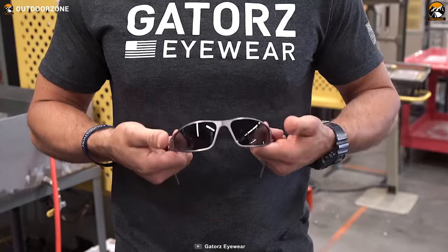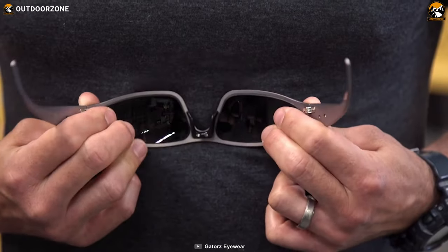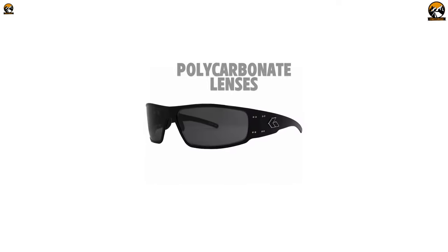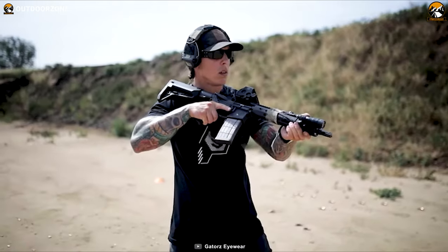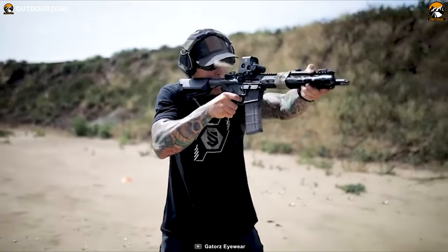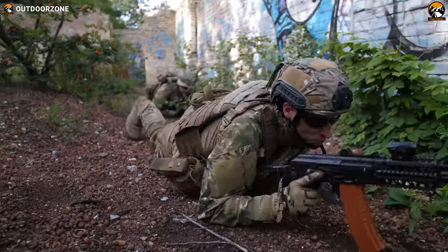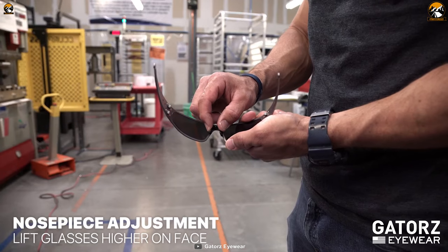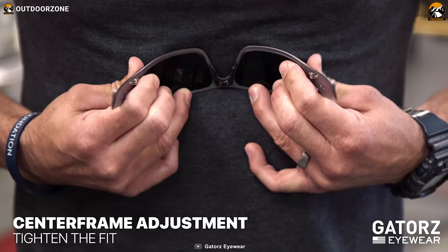The Gator's Magnum is a standout choice for tactical eyewear. These glasses combine lightweight construction with exceptional durability thanks to their CNC-machined aluminum frames. Equipped with polycarbonate lenses measuring 55mm in width and featuring a 16.7mm bridge, they provide excellent clarity and impact resistance, keeping your eyes safe from debris and hazards. The lenses feature an anti-reflective coating reducing glare. With a fully adjustable frame and nosepiece, the Magnum offers a personalized and comfortable fit for extended wear.